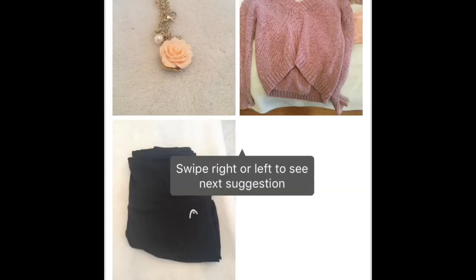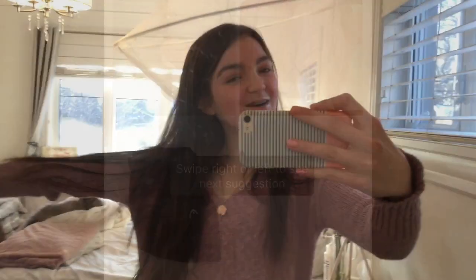Oh my gosh you guys, this is super cute! The shirt is really nice, and the necklace is nice, and the pants are more jogging pants, but that's alright. We'll make it work. Let's see what the outfit looks like tomorrow.